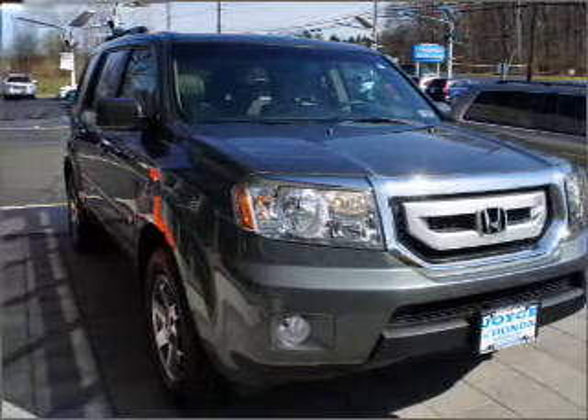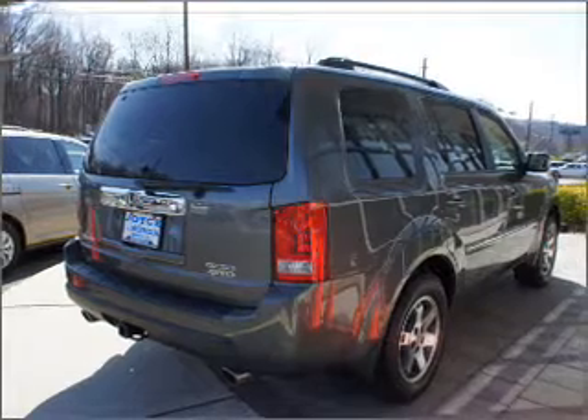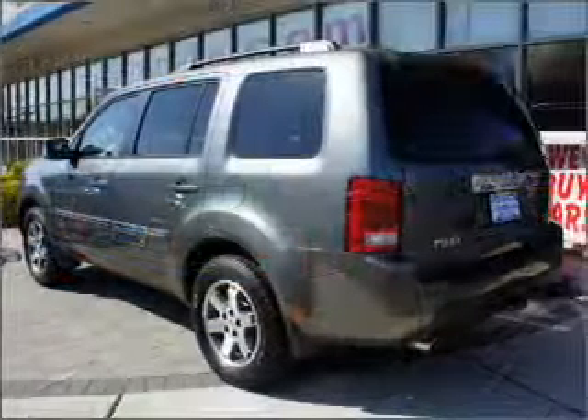With a reliable six-cylinder engine connected to a smooth-shifting five-speed automatic transmission. Navigation included to help you get to your destination with ease.